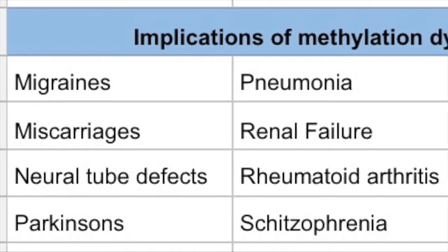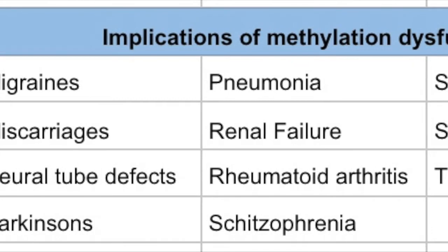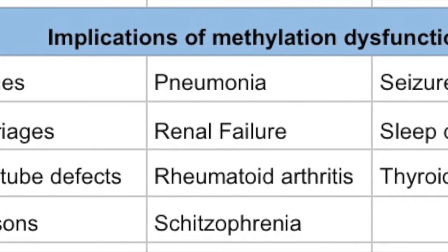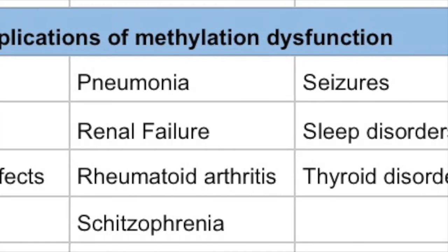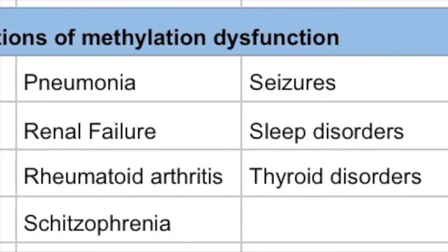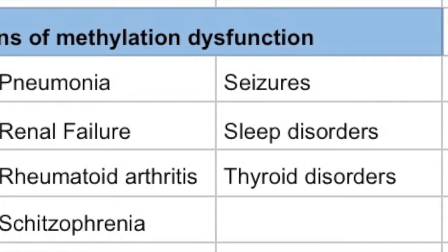Here are some implications of methylation dysfunction. People can get migraines, miscarriages, neural tube defects in babies such as spina bifida or anencephaly, Parkinson's, pneumonia, renal failure — referring to your kidneys — rheumatoid arthritis, schizophrenia, seizures, sleep disorders, and thyroid disorders. And again, I'm not naming all of the implications of methylation dysfunction — that's just some of them.